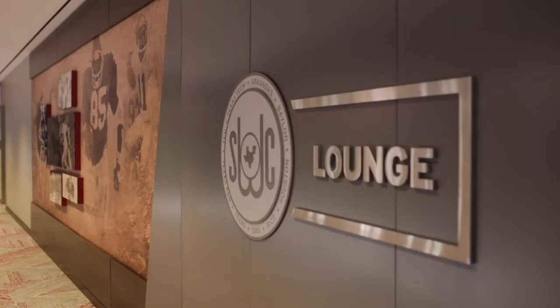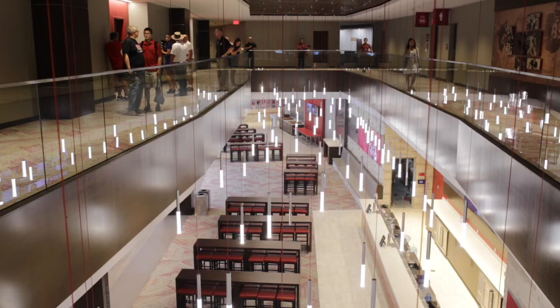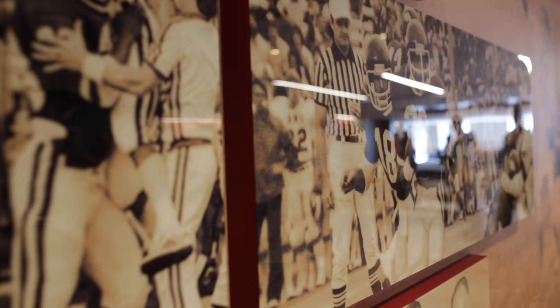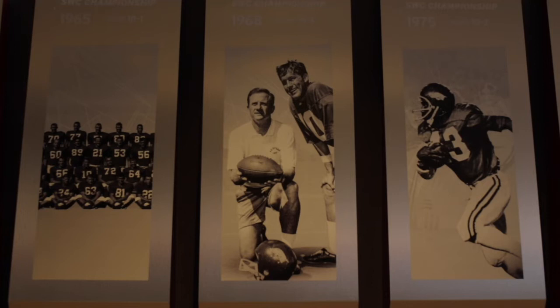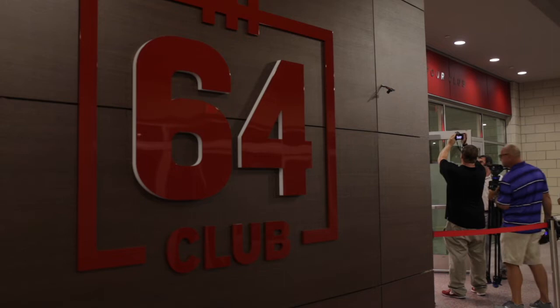Another suite level features a Southwest Conference lounge space — not a club, but a lounge space available for those suites. There are 16 suites with 16 seats in each at that level. It's about a 5,000 square foot lounge area exclusive to folks on that level, and the theme was the Southwest Conference and our great history within that conference prior to going to the SEC.